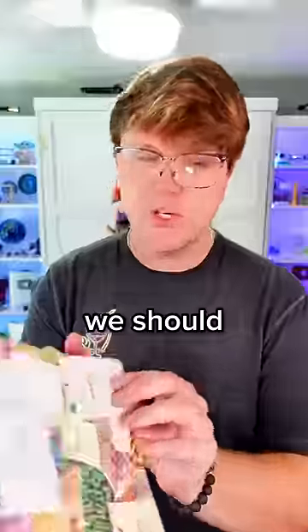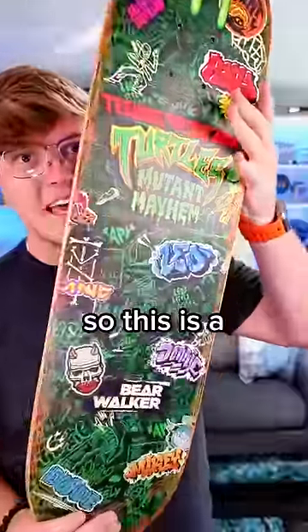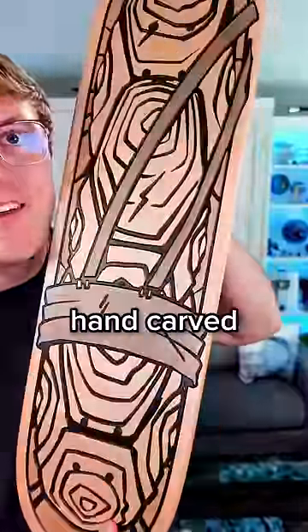What's this? According to this, we should have a skate deck. So this is a Bear Walker, which is hand carved.